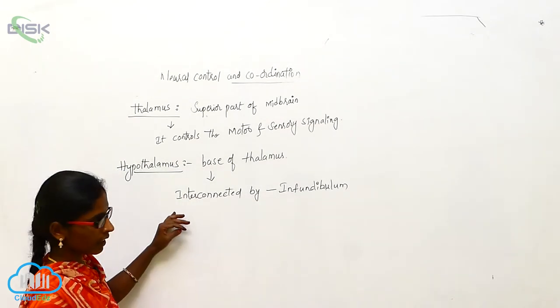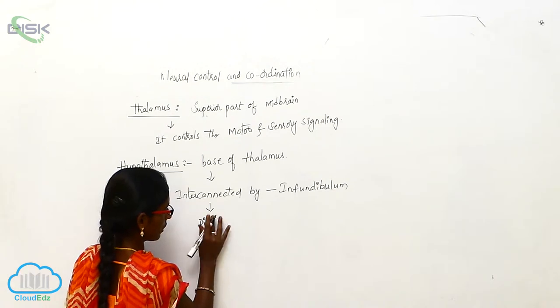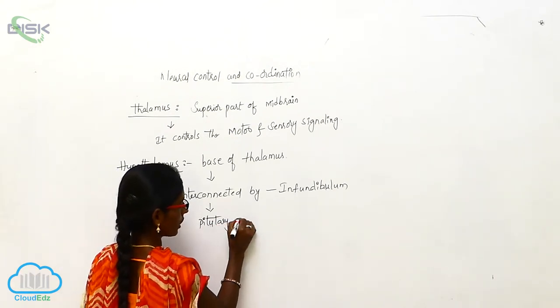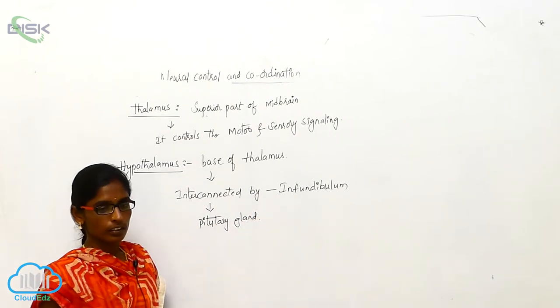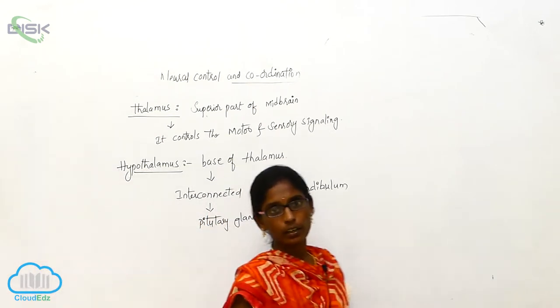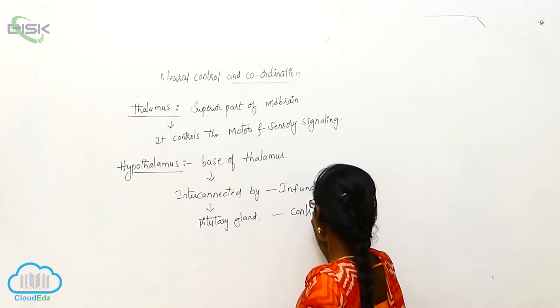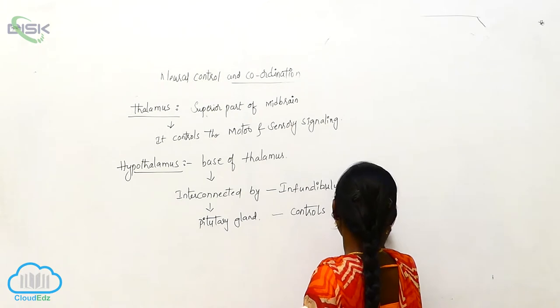The diencephalon is connected by the pituitary gland. The hypothalamus controls several organs.